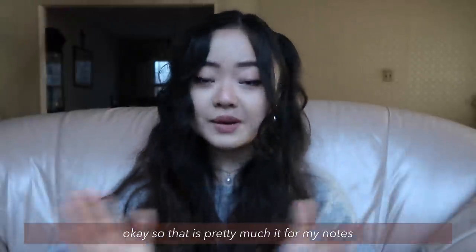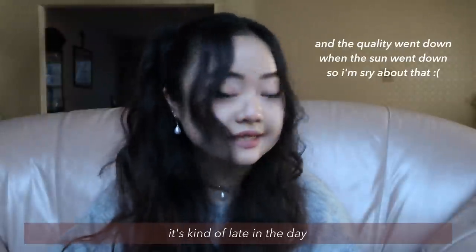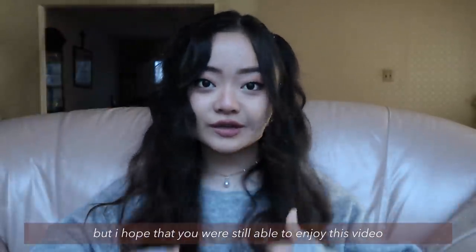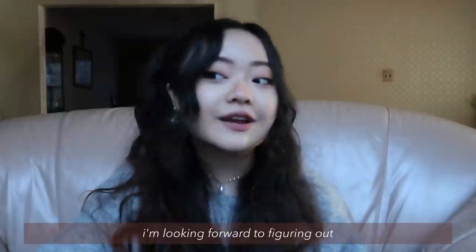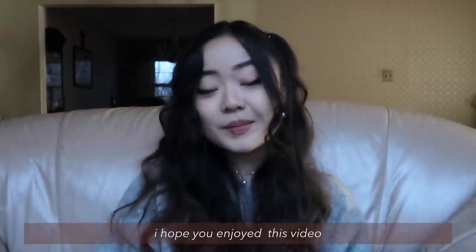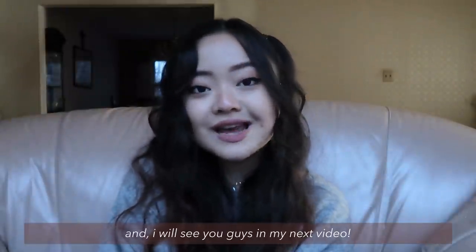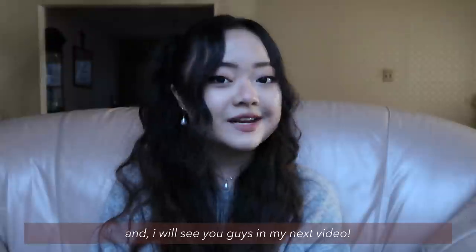Okay, so that is pretty much it for my notes. It's gotten quite dark outside and it's kind of late in the day, but I hope you're still able to enjoy this video. I'm looking forward to figuring out new ways of using my iPad. I hope you enjoyed this video. Best of luck with the upcoming semester if you are a student, and I will see you guys in my next video. Bye!